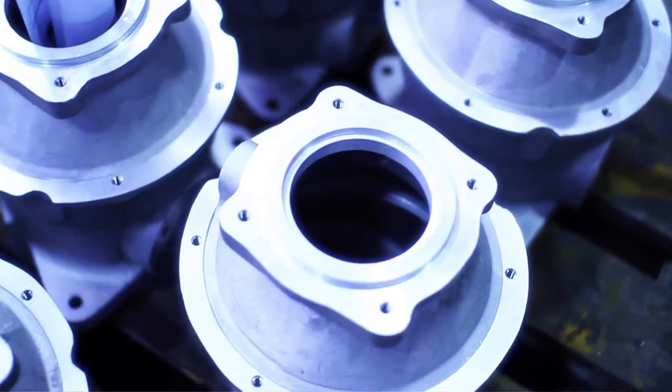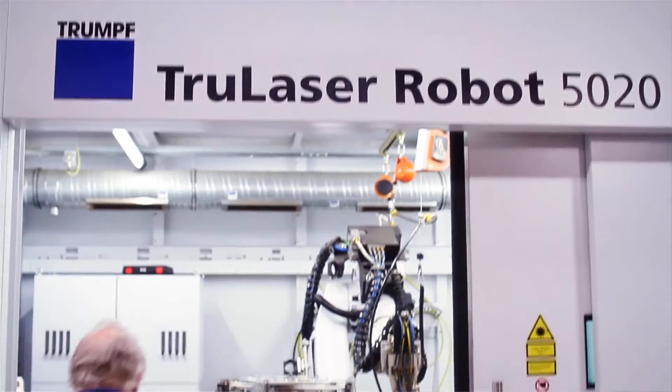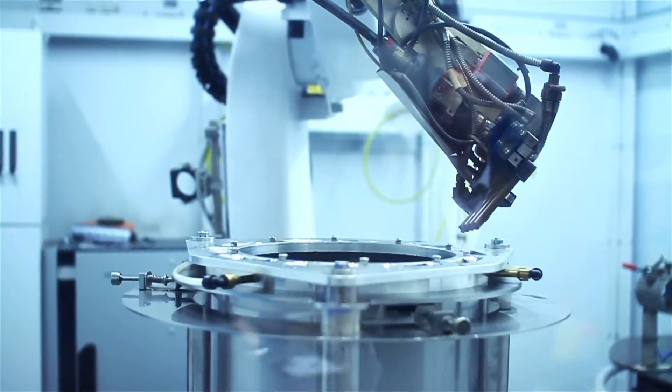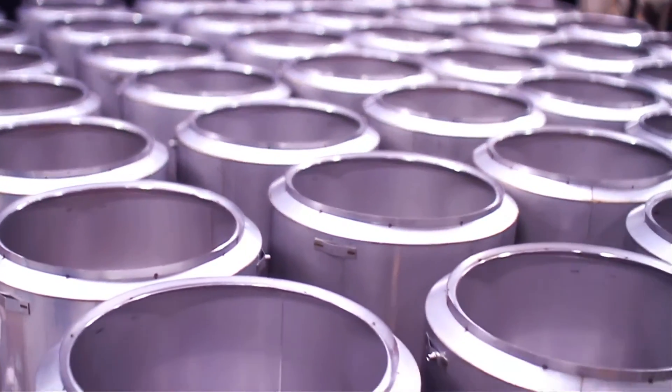We manufacture a very large number of our parts in-house because we can get a better finish than if we buy those parts from elsewhere. Things like our robotic welder give just an absolutely fantastic finish on the drum of a macerator — way over and above what's probably necessary — but reliability is really, really important to us.